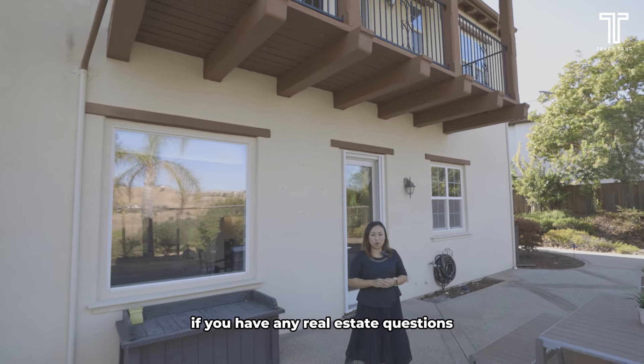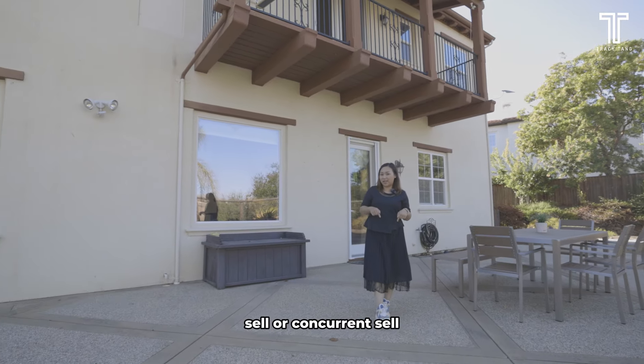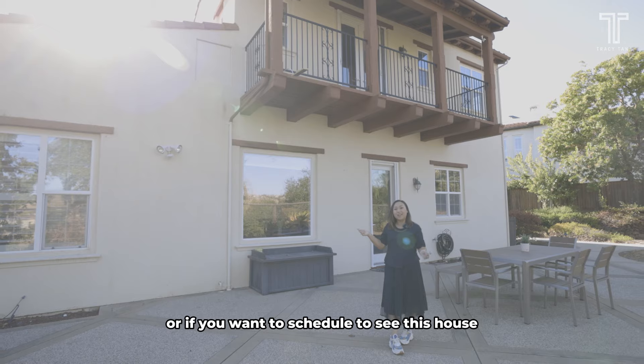If you have any real estate questions — buy, sell, or concurrent sale — or if you'd like to schedule a showing of this house, let me know.